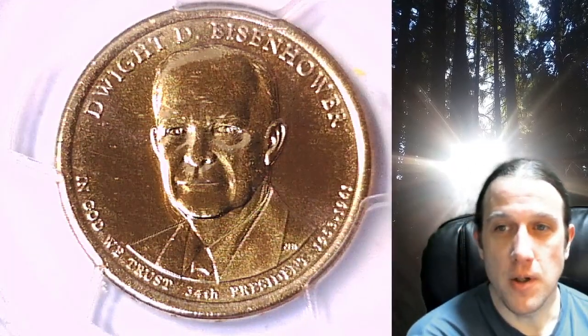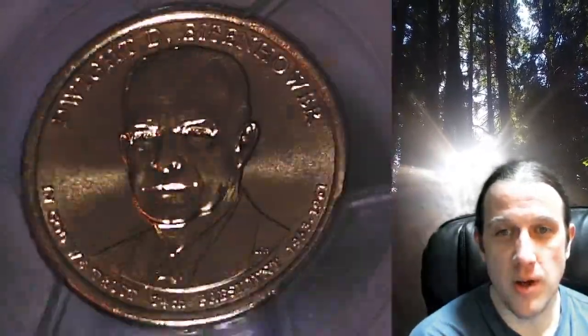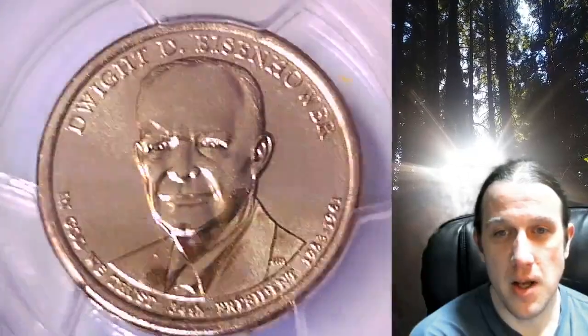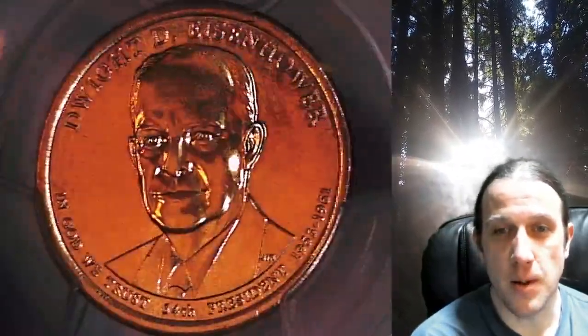Welcome to Time Traveler's Coin Exchange. The next coin we're going to take a look at is a 2015-D presidential dollar. This one is a business strike coin from the Denver Mint. It has been graded by PCGS and they graded it at Mint State 67. The coin is in position B and it features President Dwight D. Eisenhower.